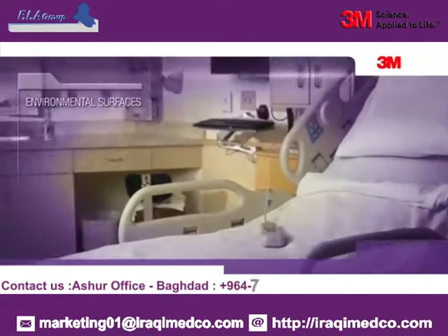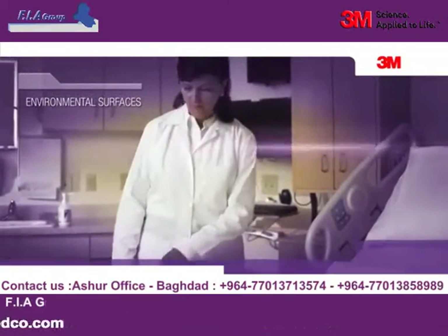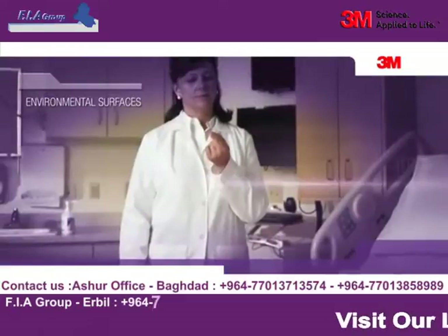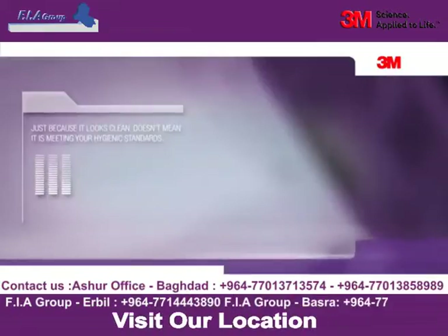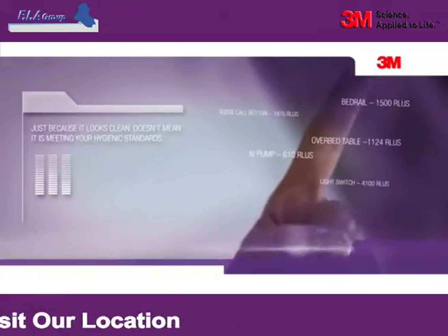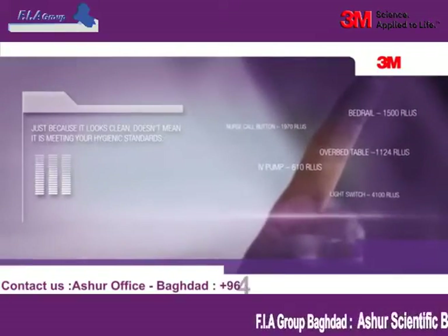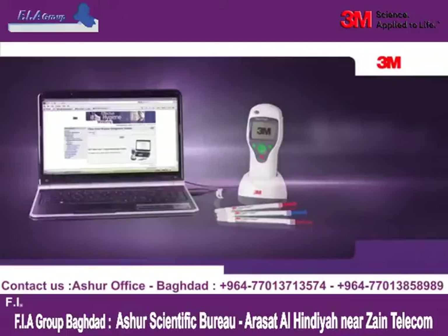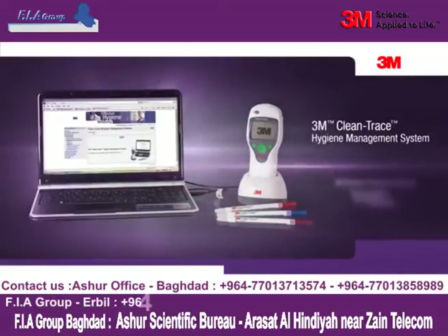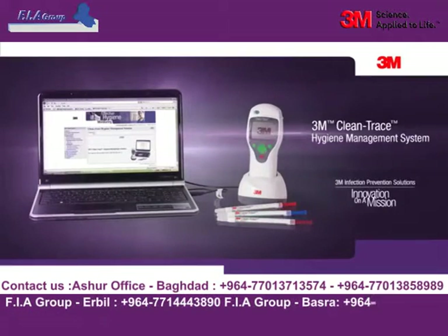Environmental surfaces. Healthcare facilities are full of high-touch surfaces — bed rails, tables, switches, and frequently used equipment. Just because a surface looks clean, that doesn't mean it is meeting your facility's hygienic standards, because even surfaces that appear clean can have significant levels of contamination. The 3M Clean Trace Hygiene Management System makes testing these surfaces fast, convenient, and accurate.